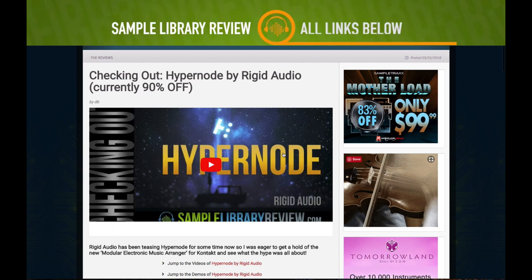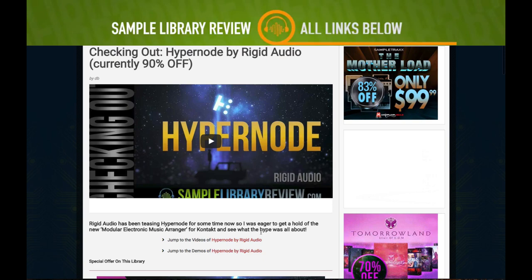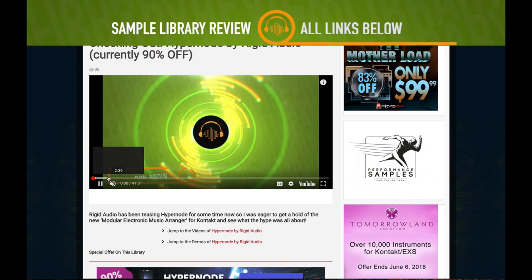Hypernode isn't without its flaws, but if you want to check out my video I spent about 45 minutes to an hour playing through the different presets and getting an idea of what the library is all about. I'll include a link in the description below.